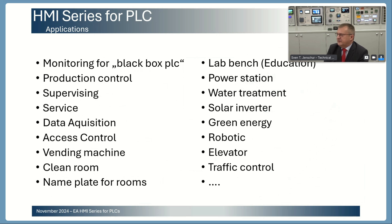To give you a brief idea about applications — there are one million different applications in the market. For example: monitoring, production control, supervising, service for a vending machine, clean room control, water treatment, solar inverter, green energy, robotics, elevator, traffic control, laboratory equipment — so everywhere you can use a display.